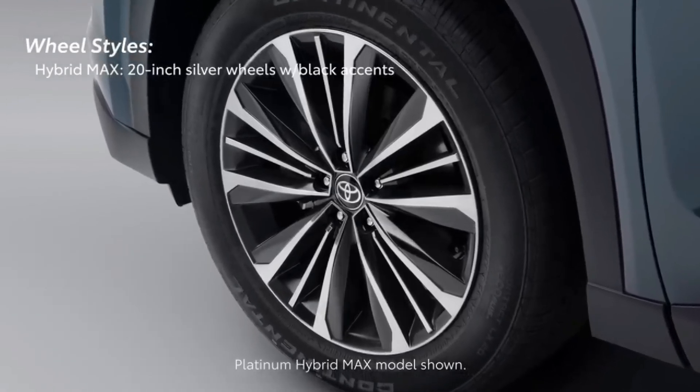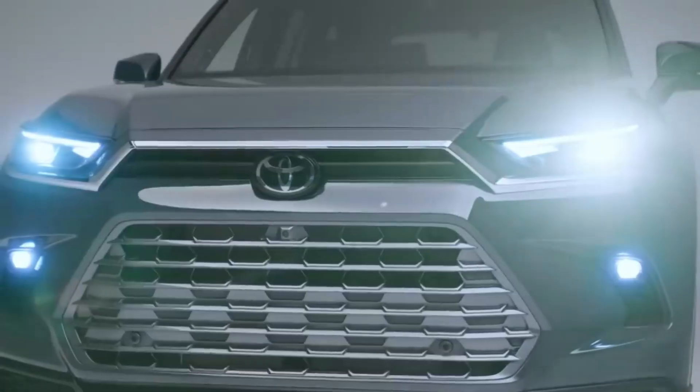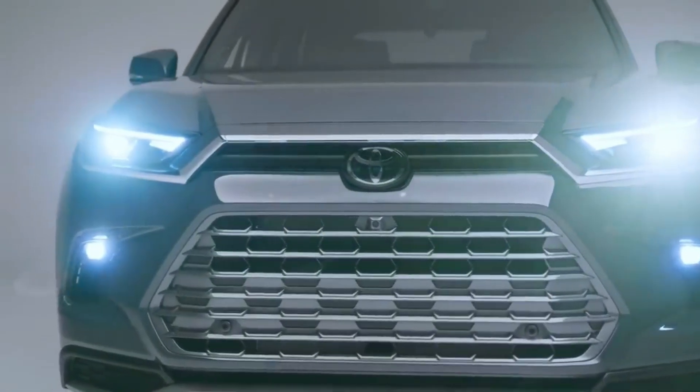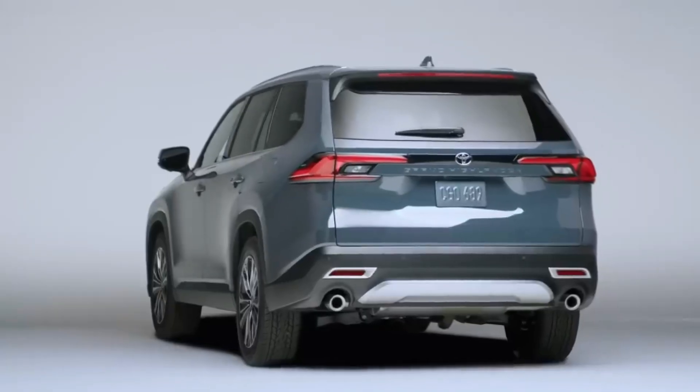Exterior features offered with the 2024 Toyota Grand Highlander across some or all trims include a panoramic sunroof, 20-inch wheels, auto wipers, a hands-free liftgate, roof rails, and power folding mirrors with heat.